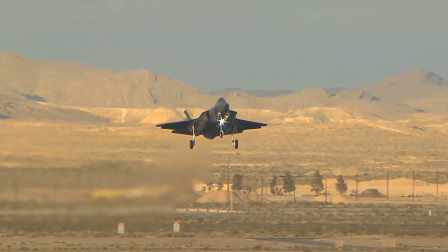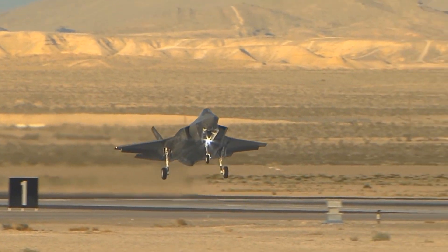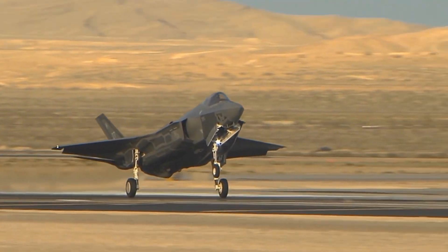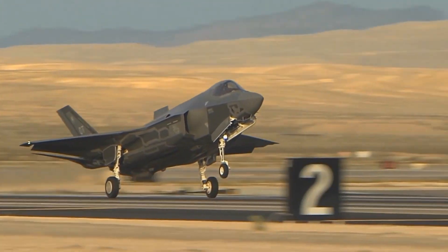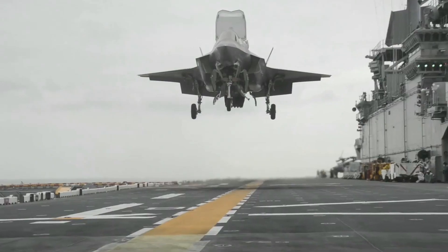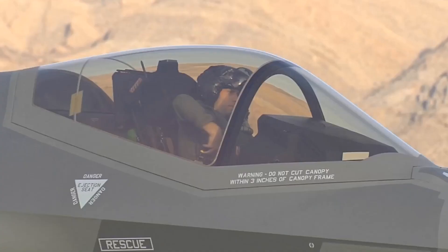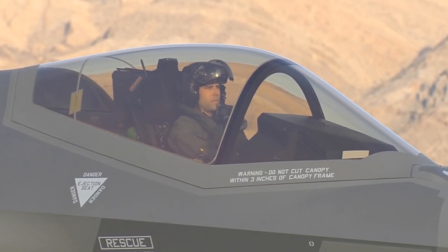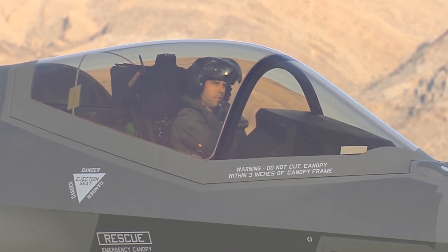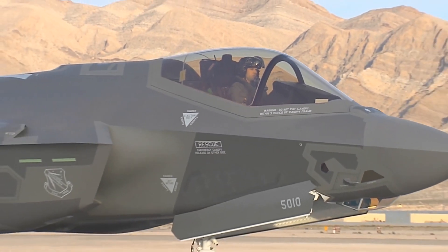But here's the kicker — those prices are just for the plane itself. It's like buying a car without considering gas, insurance, or repairs. The F-35 is super high-tech, so keeping it running smoothly costs a lot. Think fancy software updates, specialized parts, and a whole team of mechanics. When you add up all those extras, the total cost of the F-35 program is going to be over $2 trillion — yeah, that's trillion with a T. It's a crazy amount of money, but that's what it takes to have the most advanced fighter jet in the world.